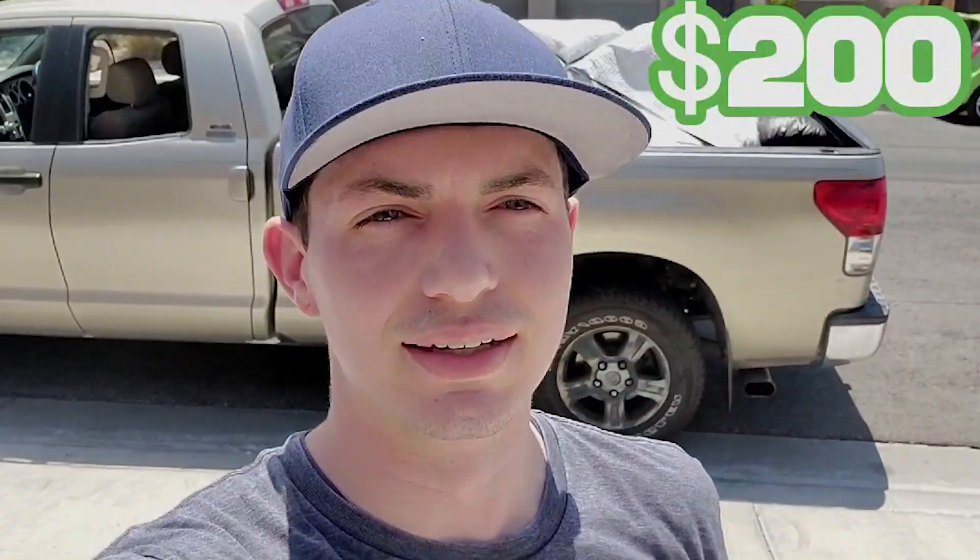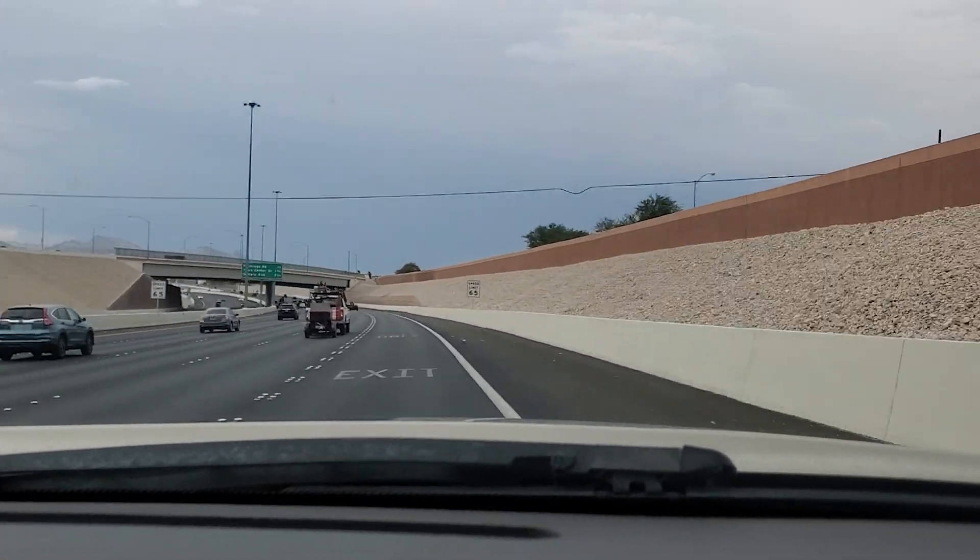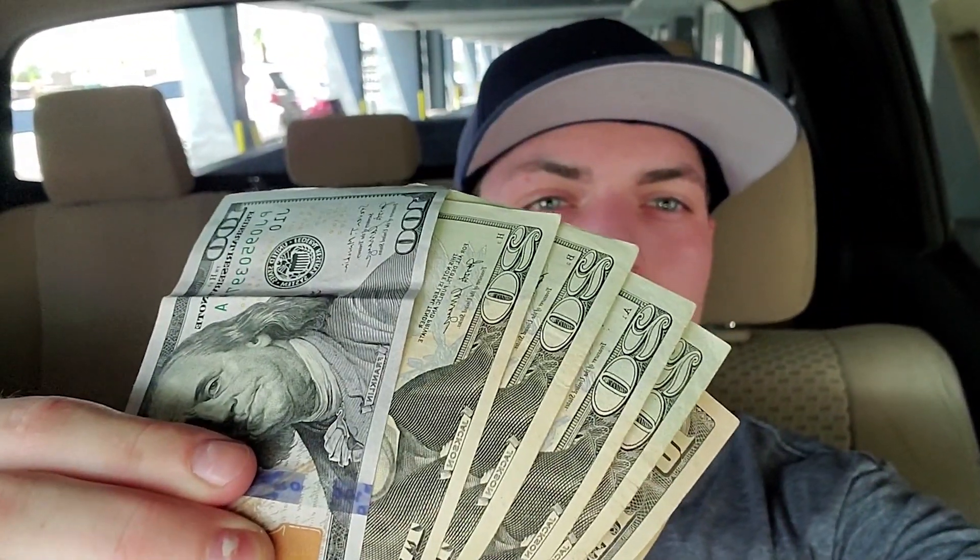This couch here I picked up for $0 and we're about to sell it for $200. Let's get it. I just finished dropping off that couch 25 minutes away — quick and easy $200. Now it's time to head to the bank.